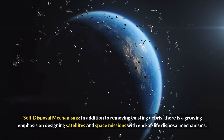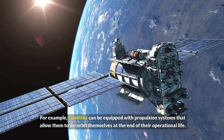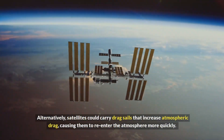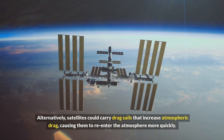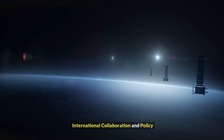In addition to removing existing debris, there is a growing emphasis on designing satellites and space missions with end-of-life disposal mechanisms. For example, satellites can be equipped with propulsion systems that allow them to de-orbit themselves at the end of their operational life. Alternatively, satellites could carry drag sails that increase atmospheric drag, causing them to re-enter the atmosphere more quickly. These self-disposal mechanisms help prevent the creation of new debris.